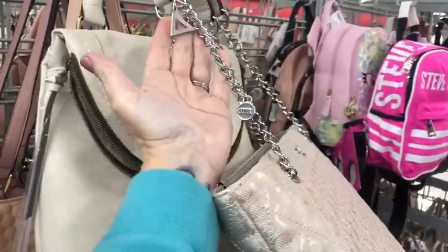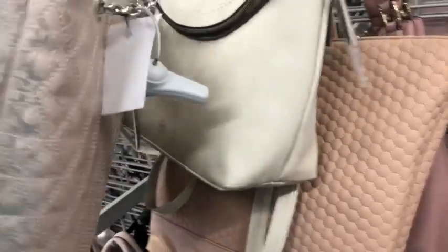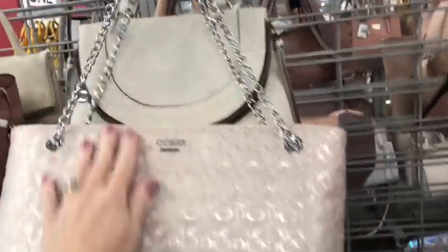This guest tote is so pretty with like a pearl sheen to it. It's really pretty. Silver chain, and it's got little charms on those chain handles. And it is $45. It's really, really cute. I love this.